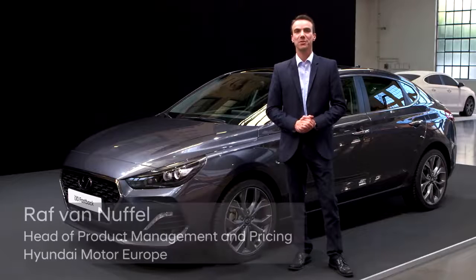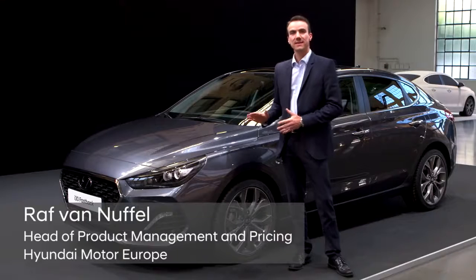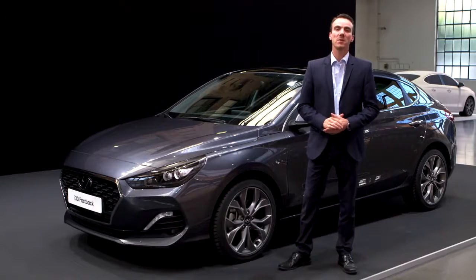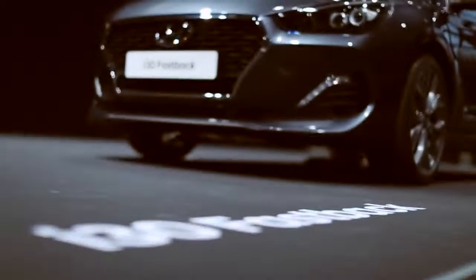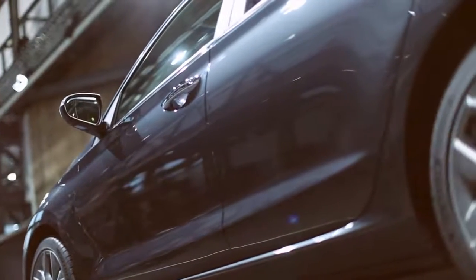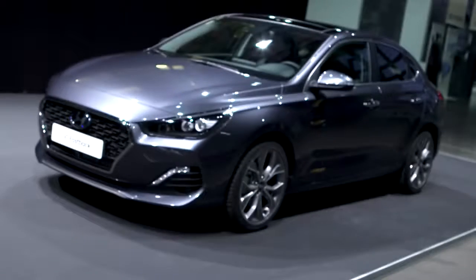The all-new Hyundai i30 Fastback — this is our newest member in the i30 range, and it's coming to the market early 2018. It is really a game changer for us, because this is the very first five-door coupe in the C-segment.